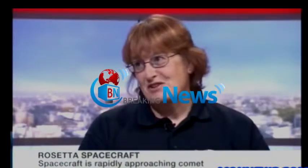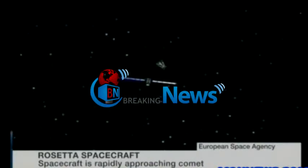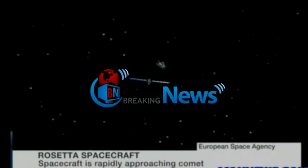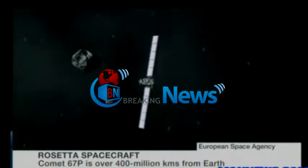How exciting is this mission? For everybody watching, it's just the most exciting thing that I've done in my entire scientific career, and that includes watching landings on Mars and working on Martian samples. This just takes it one stage further — it's absolutely fantastic.